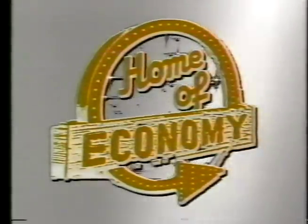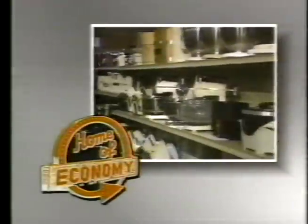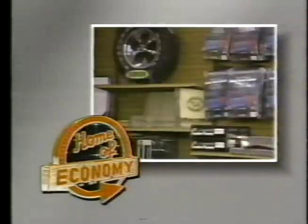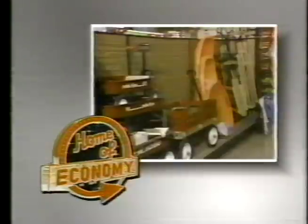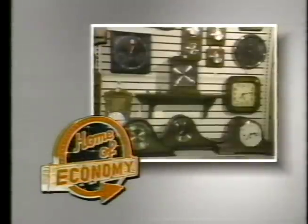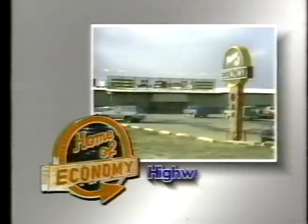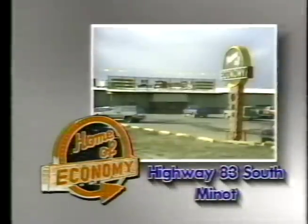Home of Economy — where your dollar buys more. Quality, selection and service. That's what you get the minute you walk through Home of Economy's doors. With a variety of merchandise ranging from tools to clothing, sporting goods and more. At Home of Economy you can take care of all your shopping at one convenient location. Serving North Dakota with quality name brand merchandise for over 52 years. Home of Economy, Highway 83 South in Minot.